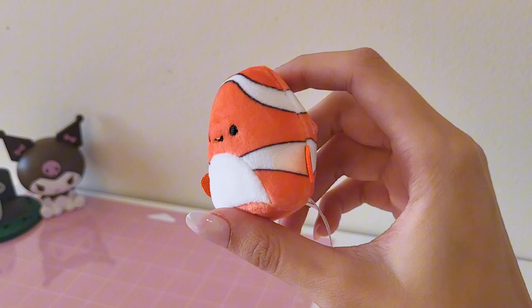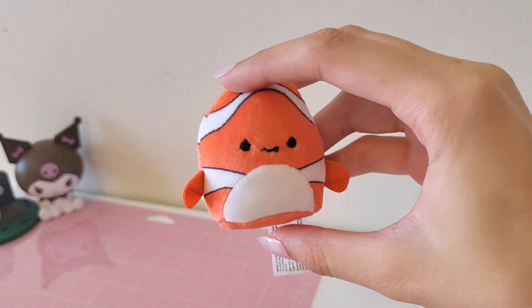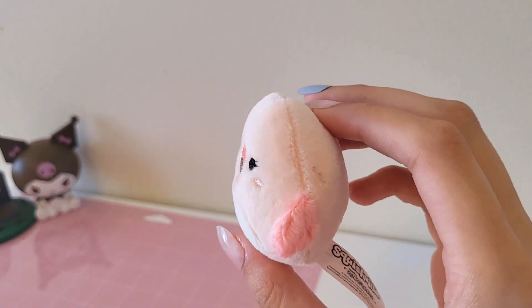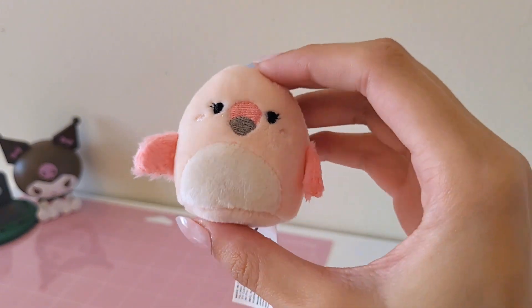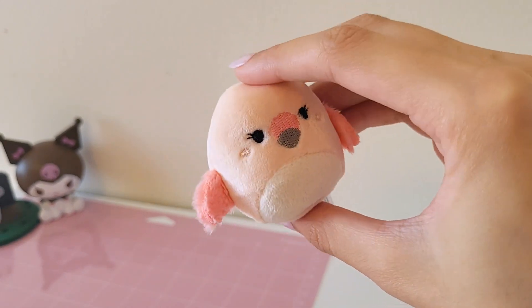Next up is this little clown fish, which of course I'm gonna name Nemo. He's super cute, he looks very chubby. And then we have this flamingo — I actually have the bigger version of this one. I showed it in my Squishmallow collection video and I have the Jumbo Jumbo one, but the baby one's colors are a lot cuter because they're more pastel and pink.